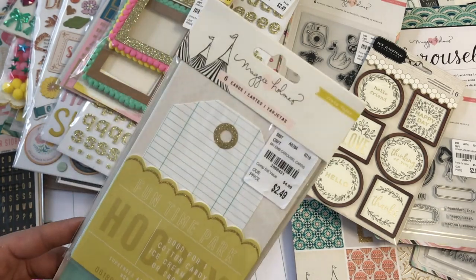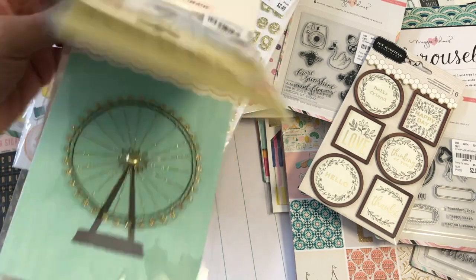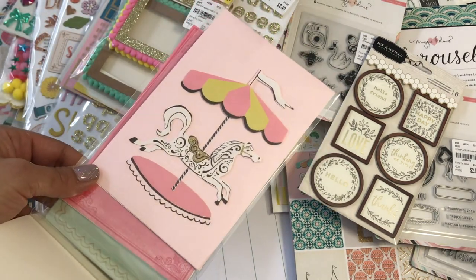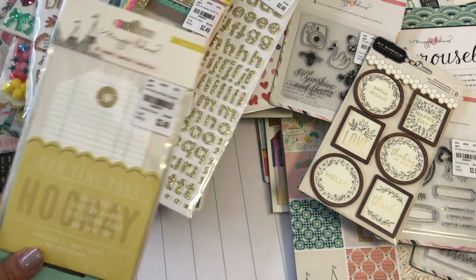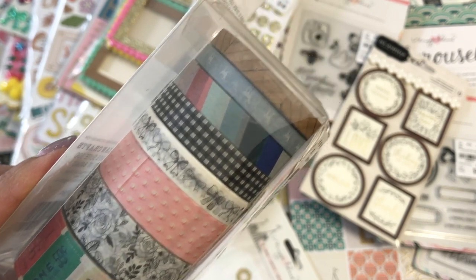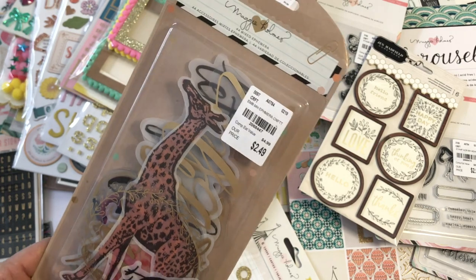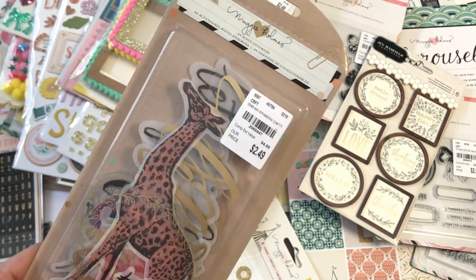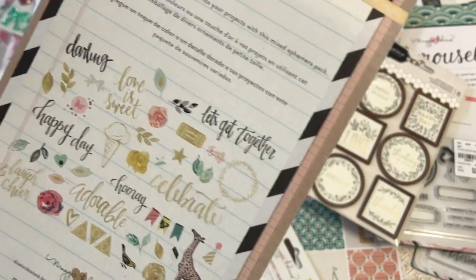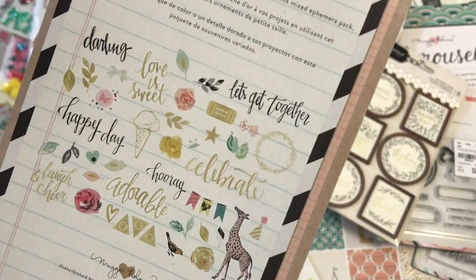I found some crepe paper — these are six cards and you get that little pocket page plus a cute little carousel with a horse. I also found the Maggie Holmes washi tape — look how cute, it has bows. I think this goes with the Chasing Dreams collection. I was also lucky to find this ephemera pack with big embellishments and words — you get 44 pieces. These go with the Confetti paper, but you can easily mix and match because a lot of the Maggie Holmes papers are very similar in color.